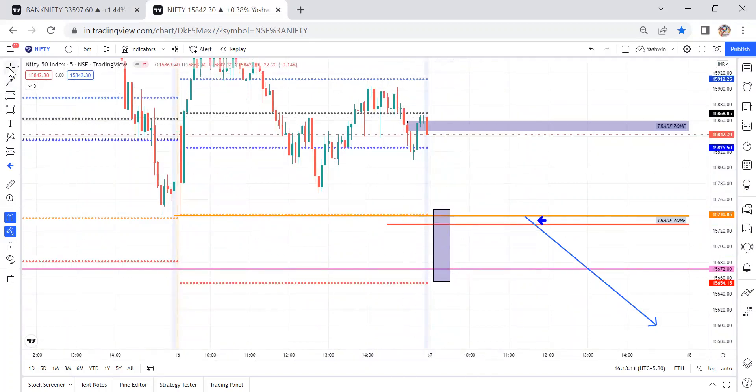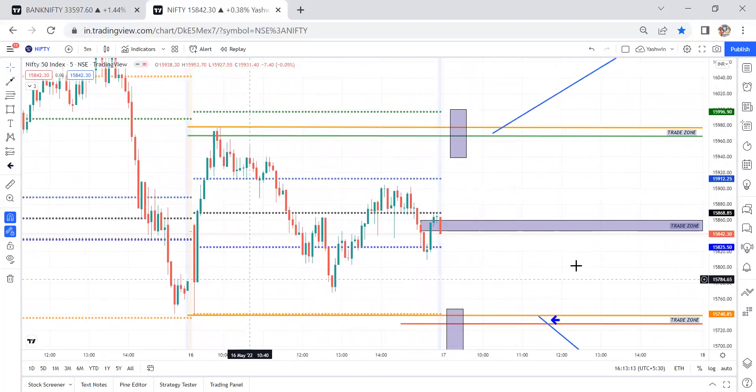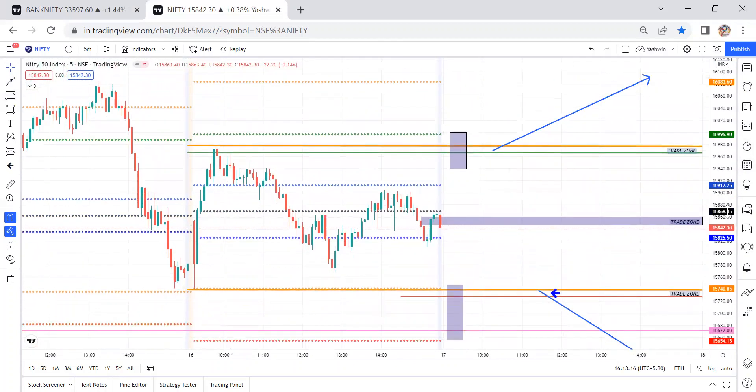Always check for the confirmation candle — once the confirmation candle matches, only then take the trade decision. Today I have given Nifty two trade plans and BankNifty four trade plans, based on the CPR.